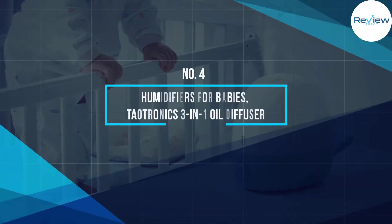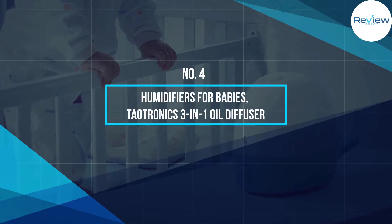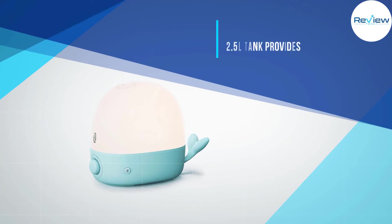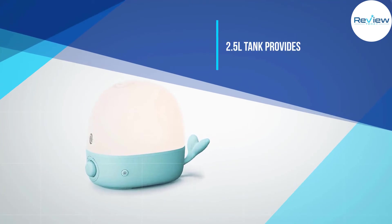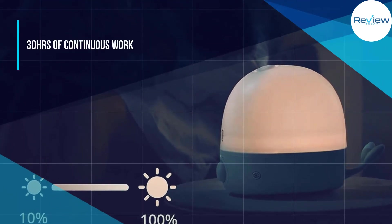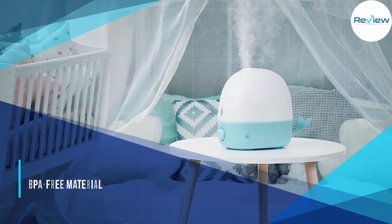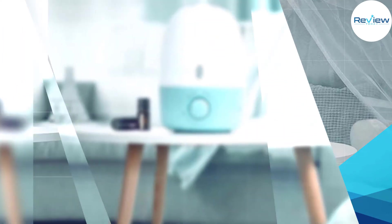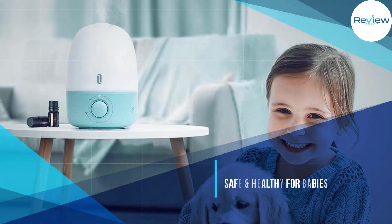Number four: humidifiers for babies — Doubtronics 3-in-1 oil diffuser. This whale-shaped humidifier earns five stars as a good fit for a nursery. With a 2.5 liter tank, it provides 30 hours of continuous mist. Made of BPA-free material, it is safe and healthy for babies and pregnant moms.